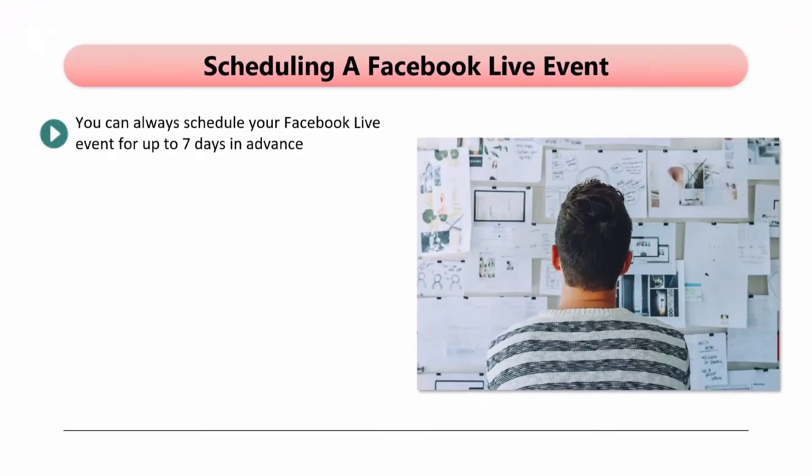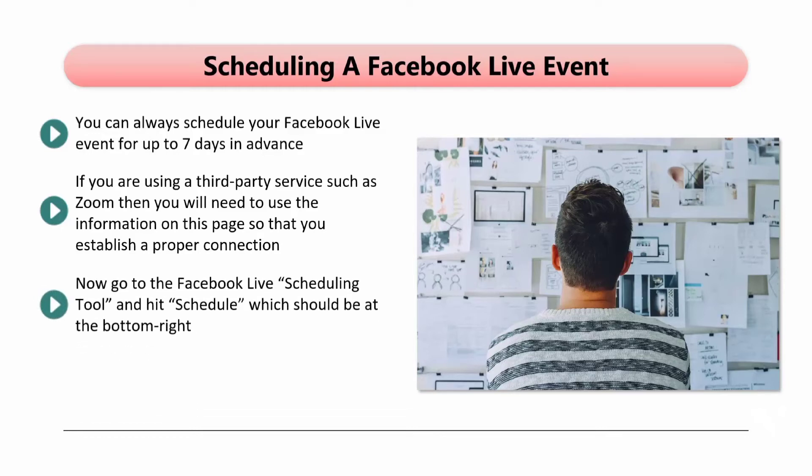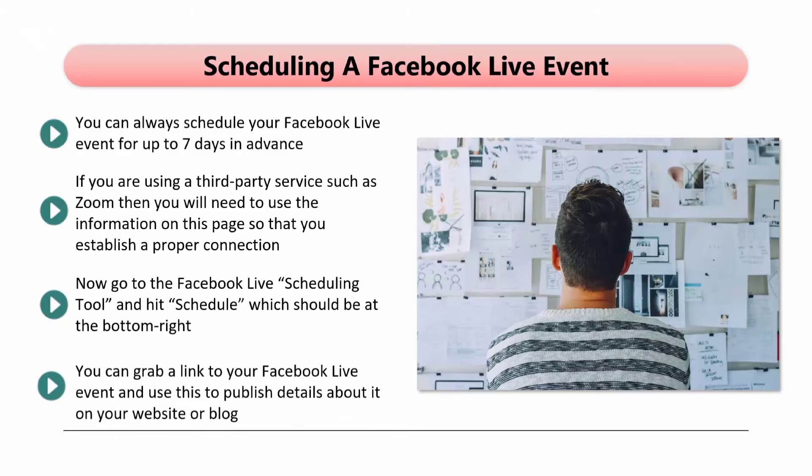Scheduling a Facebook Live event. You can always schedule your Facebook Live event for up to 7 days in advance. Navigate to Publishing Tools, then select Video Library, and after this hit Live. This will bring up a screen that contains your broadcasting credentials. If you are using a third-party service such as Zoom, you will need to use the information on this page so that you establish a proper connection. You can write a persuasive title and description to entice people to attend your event. Go to the Facebook Live scheduling tool and hit Schedule. You will see a preview of your event, and you can add an image as well as configure the date and time. Apart from giving you more time to promote your event, scheduling will create a lobby where people that join your event three minutes before it starts can interact with each other. You can grab a link to your Facebook Live event and use this to publish details on your website or blog. If you have an email list, you can send out emails with the link included to drive more viewers. People can ask for a reminder and receive a notification a few minutes before your event is scheduled to go live.